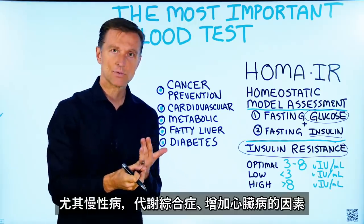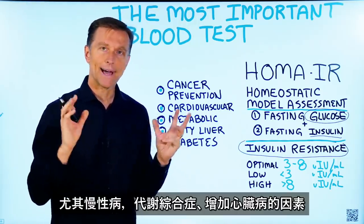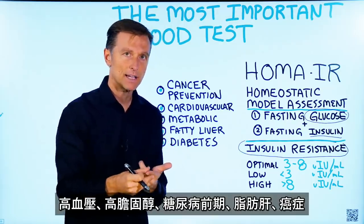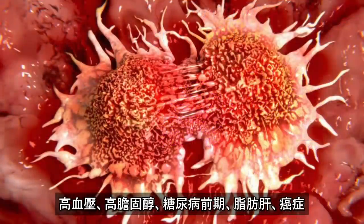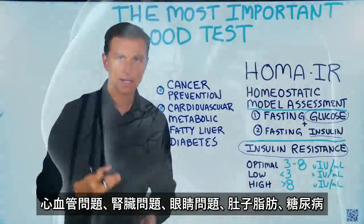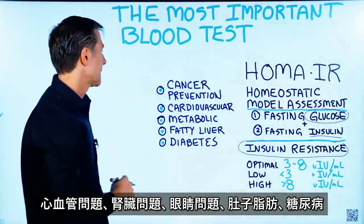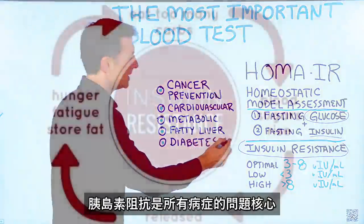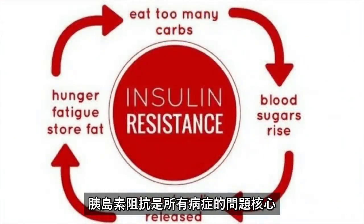We're talking about metabolic syndrome, syndrome X, where you have high blood pressure, high cholesterol, pre-diabetes, fatty liver, and so on — even cancer, cardiovascular problems, problems with the kidney, problems with the eye, belly fat, and of course diabetes. Insulin resistance is at the heart of all that.